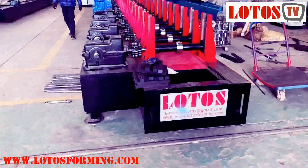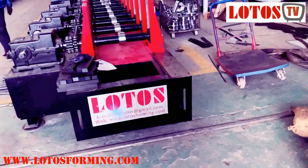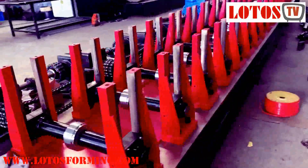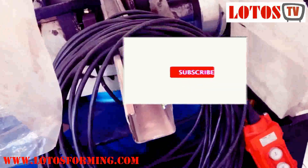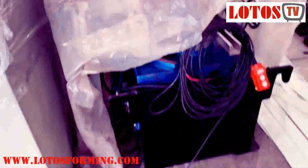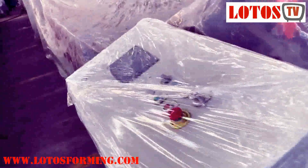If you're interested in strut channel, you can come and get an inquiry from us. It's ready — finished the fabrication for the customer, just waiting for dispatch.